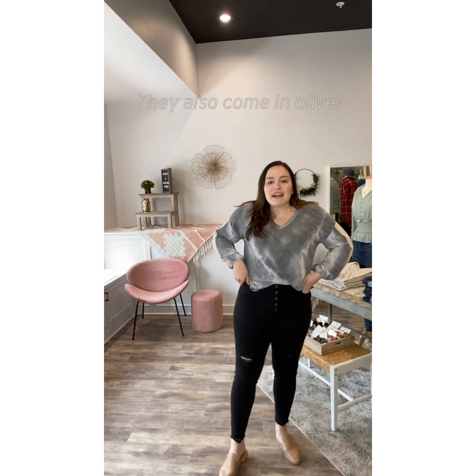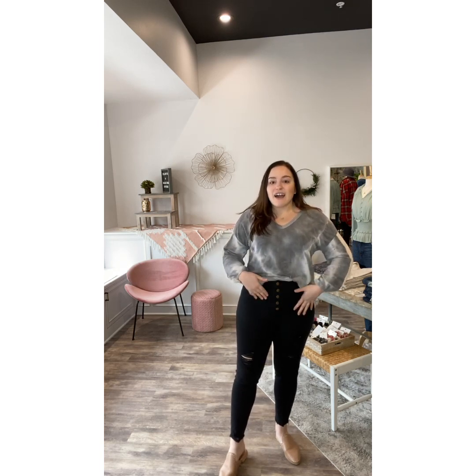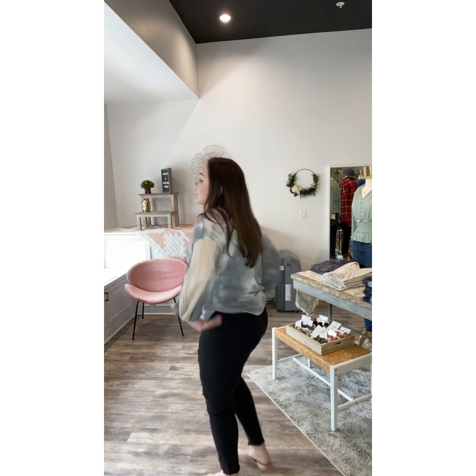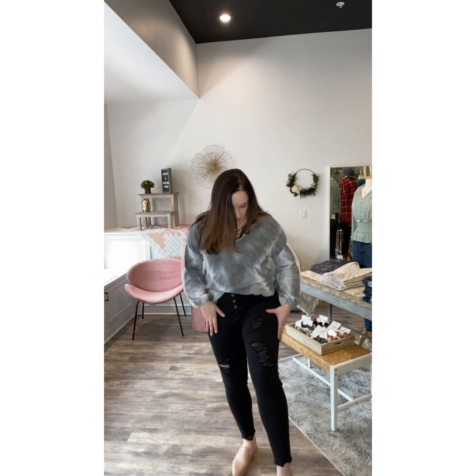These pants are going to be your go-to for spring. We all need a black skinny and these have so many great details. They have an exposed button right here, high rise with pockets in the front and strategically placed pockets in the back. You have distressing down the legs but it's not too crazy — it doesn't show your whole leg.